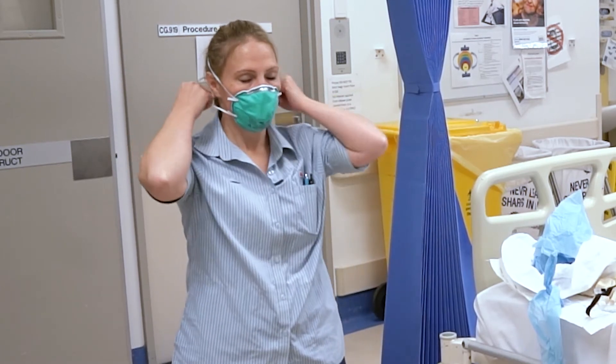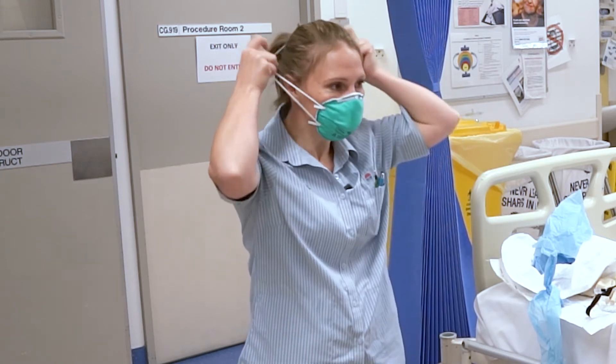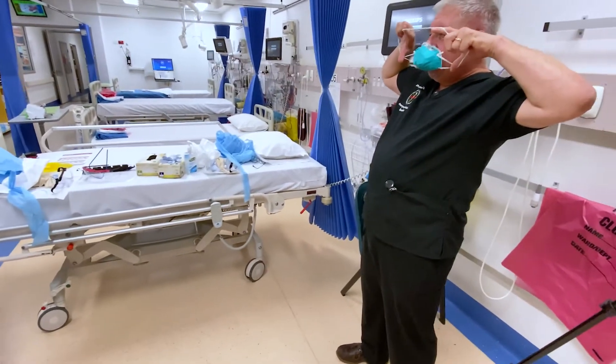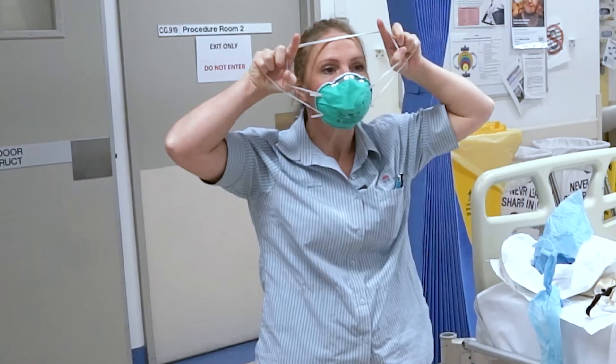There are a few different recommended ways to take the mask off. The way we find easiest is to grab both ties and bring it to your forehead — but that flick is exactly what we want to avoid. It does take practice to get it right.